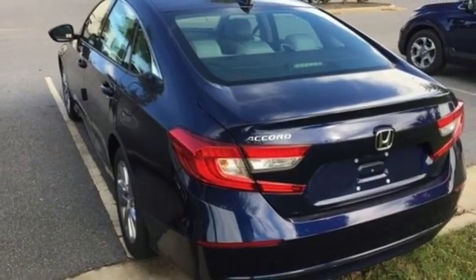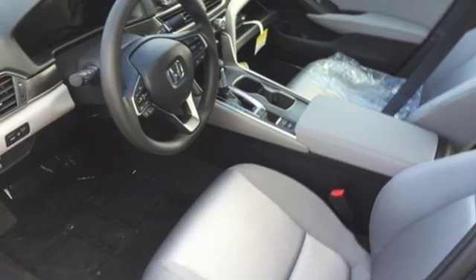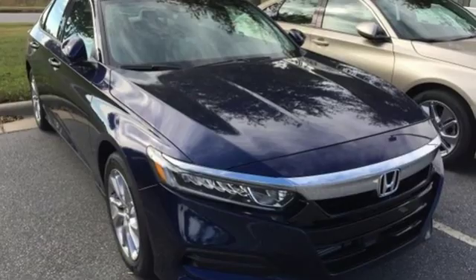And with Bluetooth, dual zone climate control, and a turbocharged engine, you will enjoy your drive even more. Honda made no compromises with this distinctive Accord. Make it yours today.